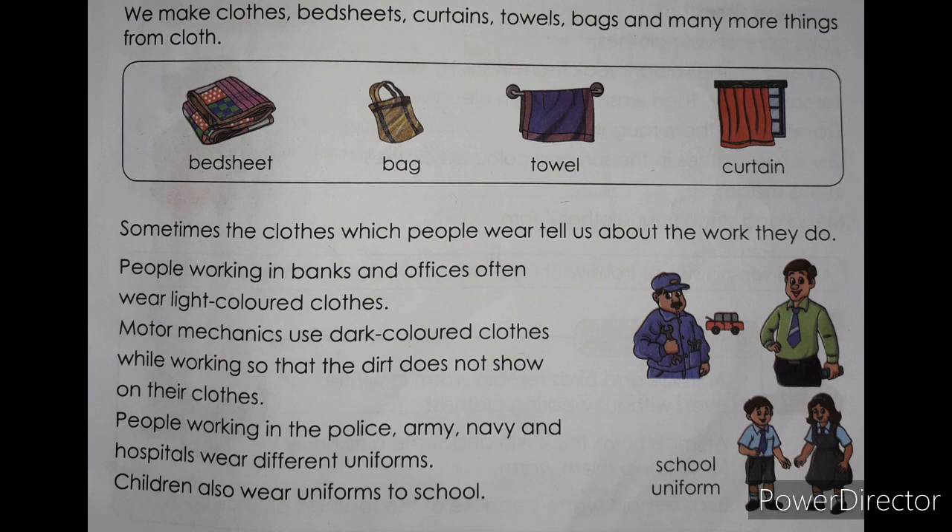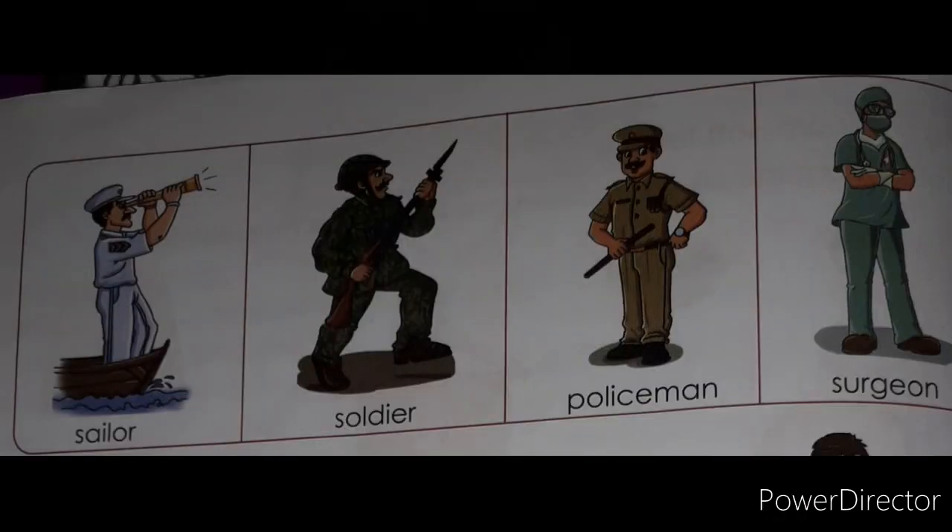Sometimes the clothes which people wear tell us about the work they do. People working in banks and offices often wear light-colored clothes. Motor mechanics use dark-colored clothes while working so that the dirt does not show on their clothes. People working in the police, army, navy, and hospitals wear different uniforms.